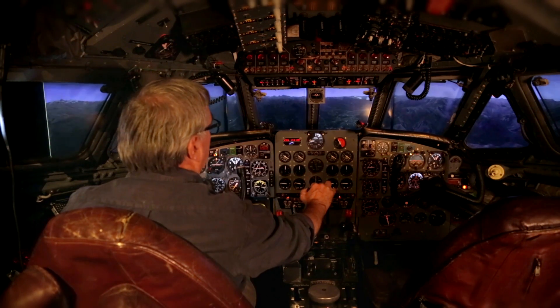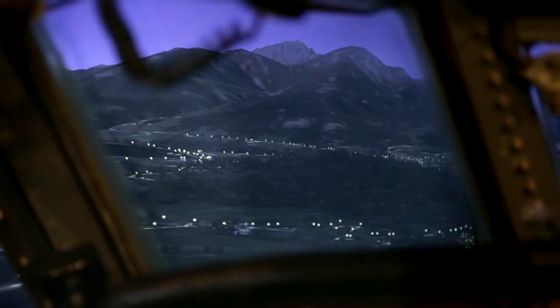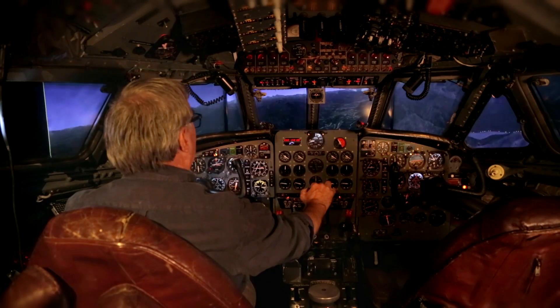This is a notoriously difficult runway to get into because we have mountains on each side. So we're basically flying along the valley — follow the valley and you'll find the runway at the end of it is the basic rule.